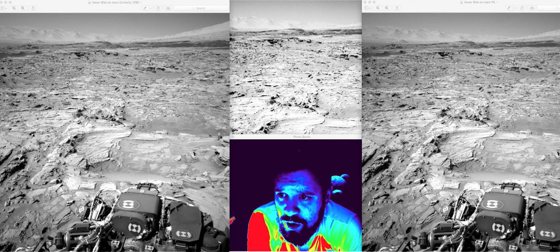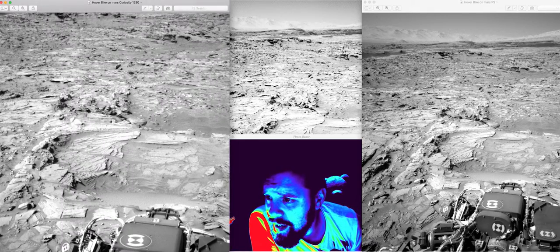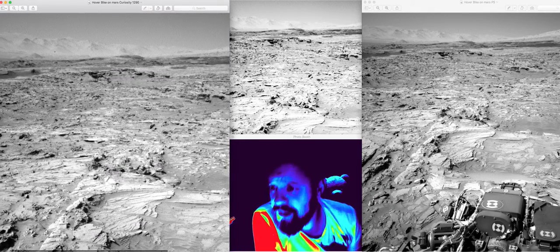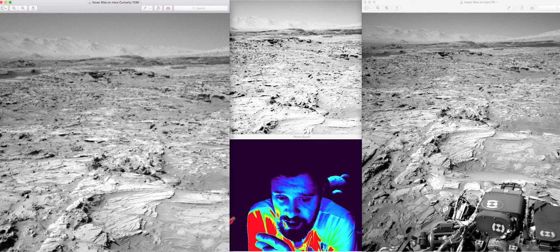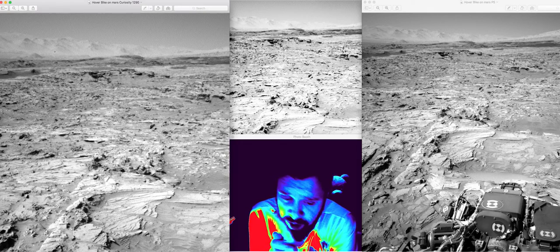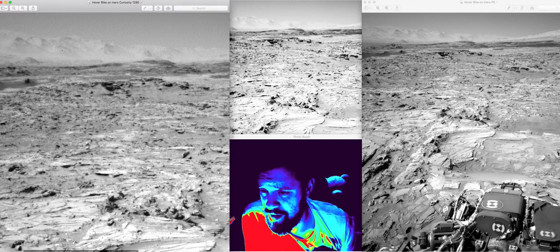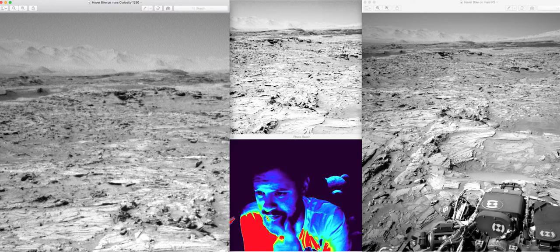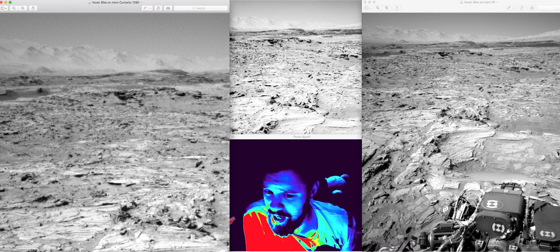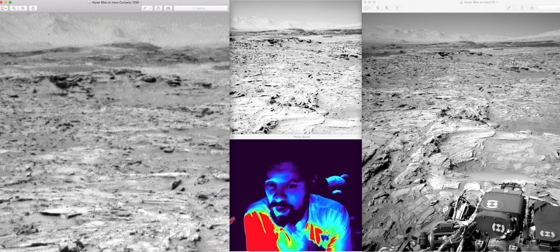It's Sol 1290. If you look here, this is the original image — I haven't touched it, I haven't put it into Photoshop. If you go into Mars Images or the NASA website and look for this Sol number, you will see this, and it looks exactly the same. There's clearly some sort of hovering object, or it's a rock that looks really strange.